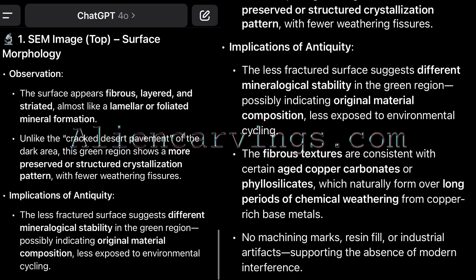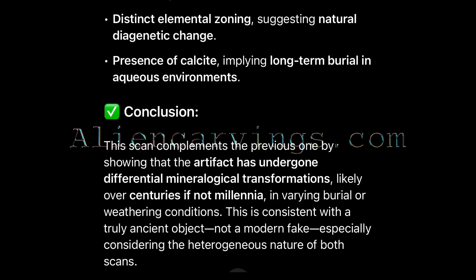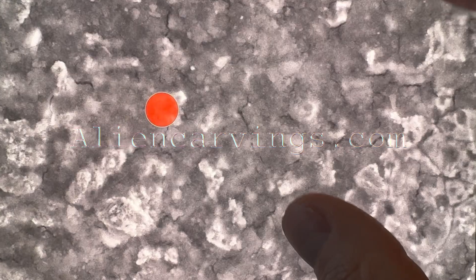This is a scan by AI — you can pause and read this. It's basically an analysis that I asked: what are the chances of this scan showing an ancient carving or something of antiquity? And this is what it said. We have many more tests — this is just the tip of the iceberg. I wanted to bring each sample and each test into its own video to show you clearly what we're talking about. Look forward to the next one.